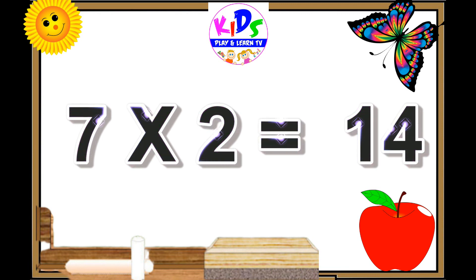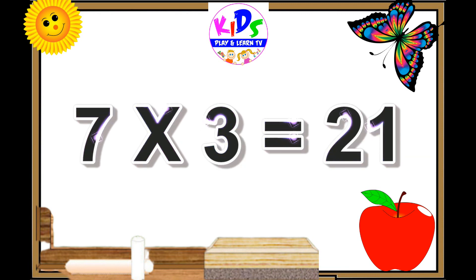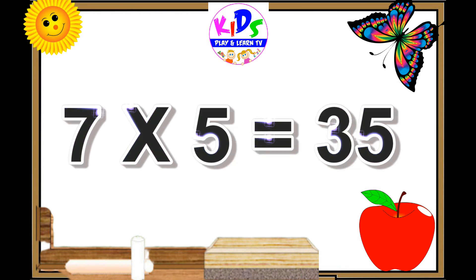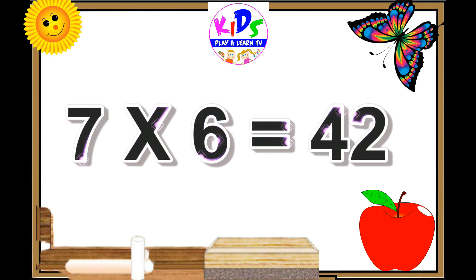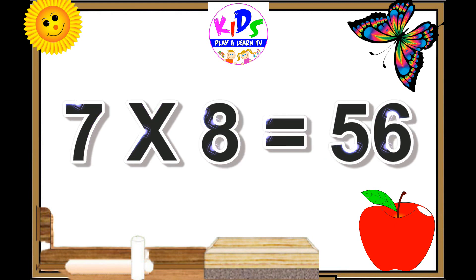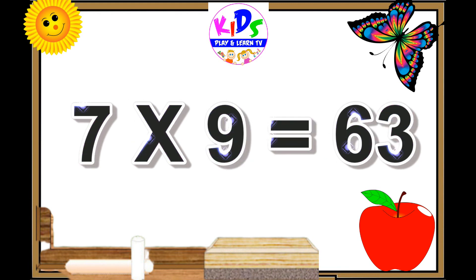7 twos are 14. 7 threes are 21. 7 fours are 28. 7 fives are 35. 7 sixes are 42. 7 sevens are 49. 7 eights are 56.